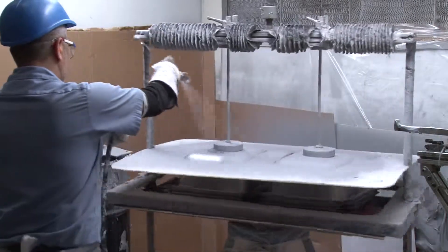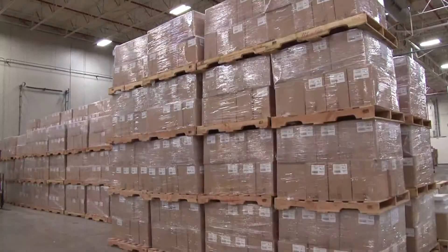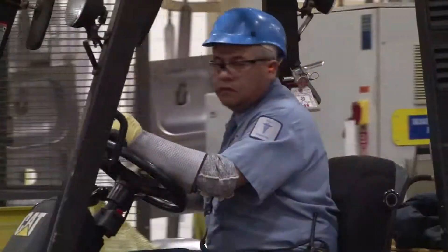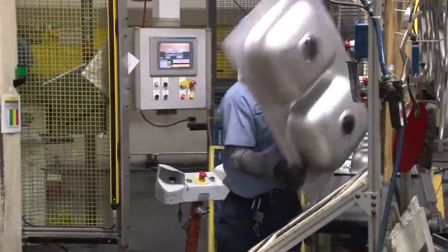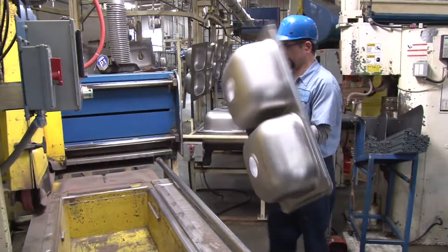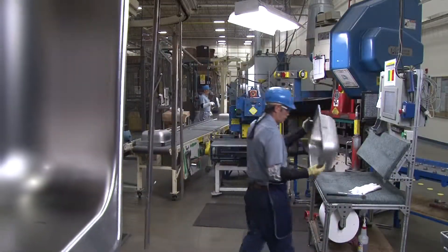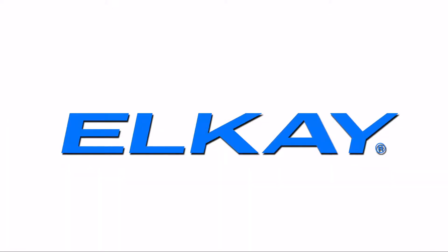A sound deadener is applied to the bottom of the sink and sent through a dryer before reaching the boxing department where the product is put in boxes and placed on pallets in preparation for shipping. LK depends on our employees for continuous improvement ideas and implementation. If you see opportunities to improve our process during your visit or have ideas to make our facility safer, we would appreciate hearing your thoughts. The LK team thanks you for visiting our facility.